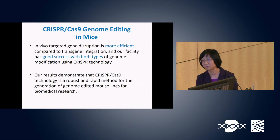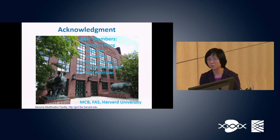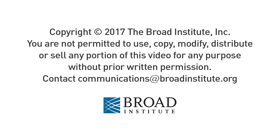All of the work presented here represents contributions from our team members. We would also like to thank the support from MCB FAS of Harvard University. For more details, please see our poster.